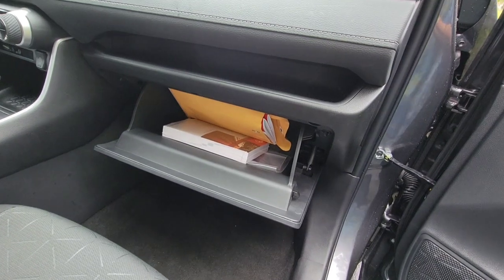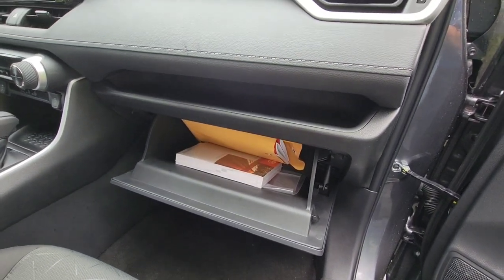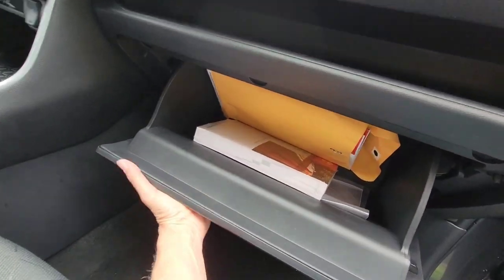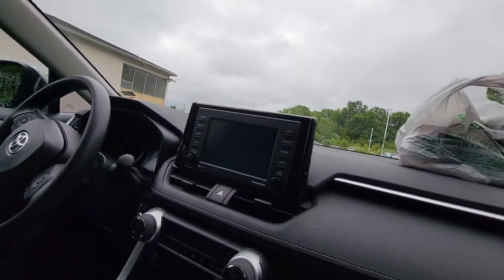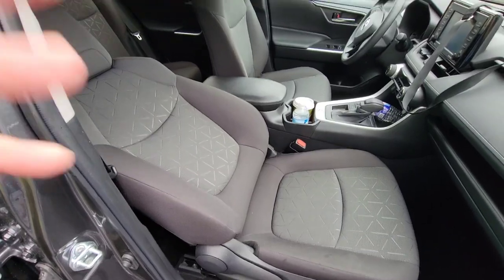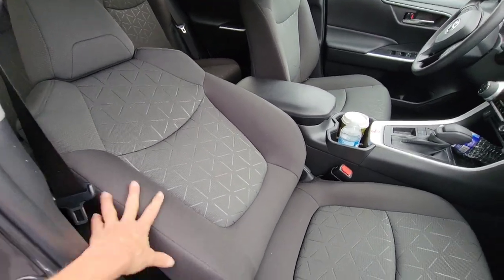On the passenger side there's an airbag, so you only get one storage pocket and it's not very big. My Toyota Sienna has much better storage, and the Prius sometimes has an upper and lower storage. There's also a little sunglass holder up top, and when you turn it on the screen is really nice.